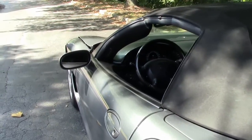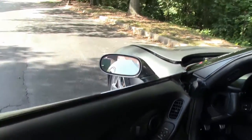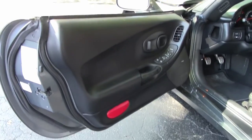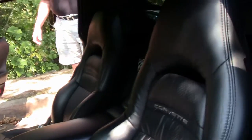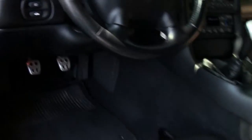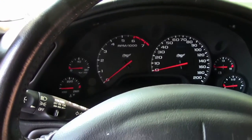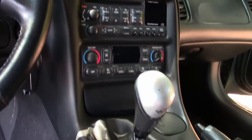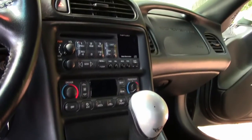Moving on into the cabin itself. You have the six speed manual, dual climate control. Seats are in pretty good condition. Dashboard — very nice indeed. You have a different shifting knob than you would on a standard Corvette. The previous owner decided to put that particular shifter on it.